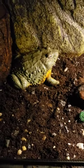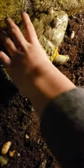Go ahead and put your hand next to him — should give you an idea of how big he is. He's pretty huge. Yeah, he's a big boy.